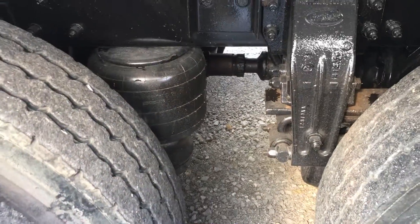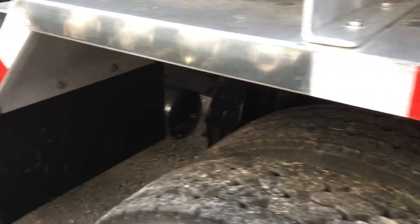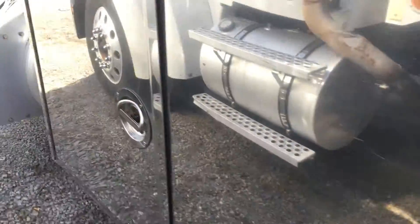It's a 54,600 GVW with 14,600 fronts and 40,000 rears, with a four bag air ride suspension and 5.57 rear ratio.